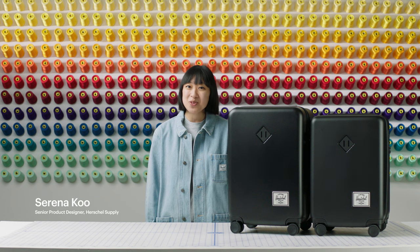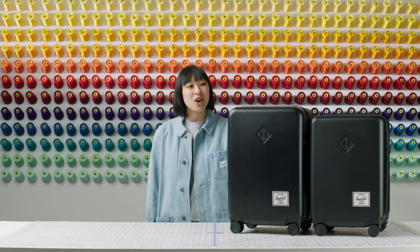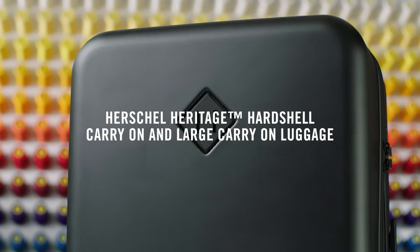Welcome to the Herschel Supply Workshop. My name is Serena and I'm a senior designer at Herschel, here to tell you about the Heritage hardshell luggage available in our carry-on and large carry-on sizes.